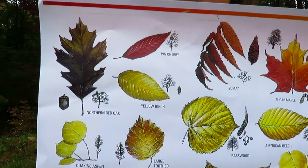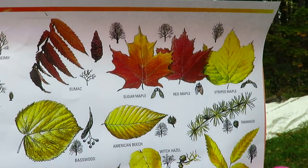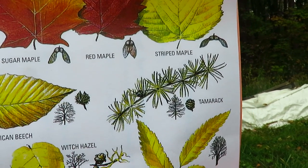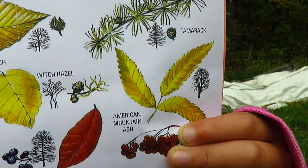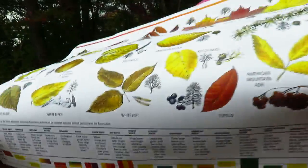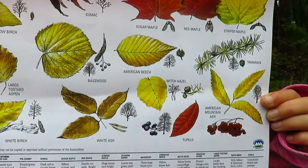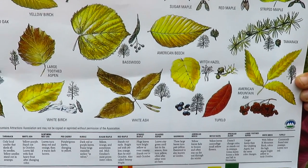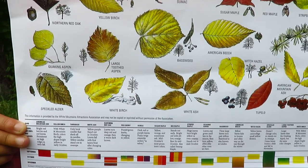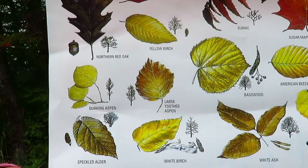We have northern oak, pin cherry, yellow birch, sumac, sugar maple, red maple, striped maple, tamarack, American ash — what's this one? It's American mountain ash, it's the berries. And then we have tupelo, witch hazel, American beech, white ash, basswood, white birch, speckled alder, quaking aspen, large tooth aspen.